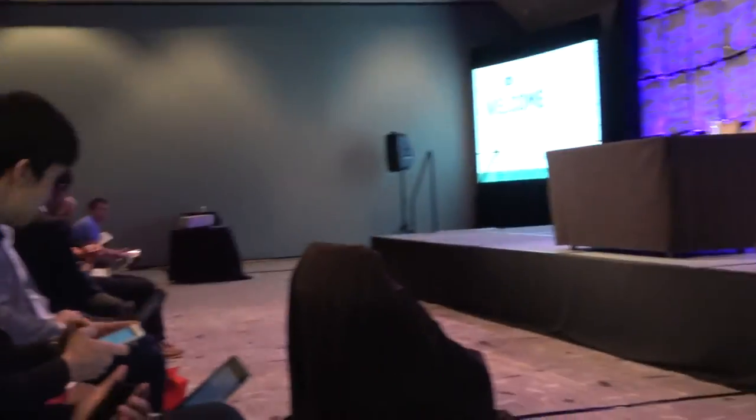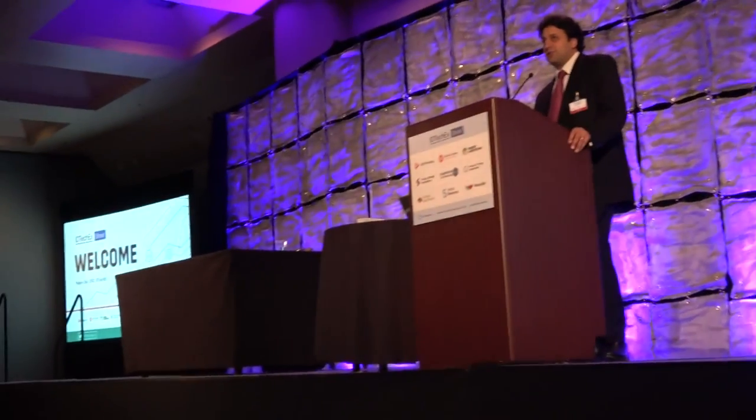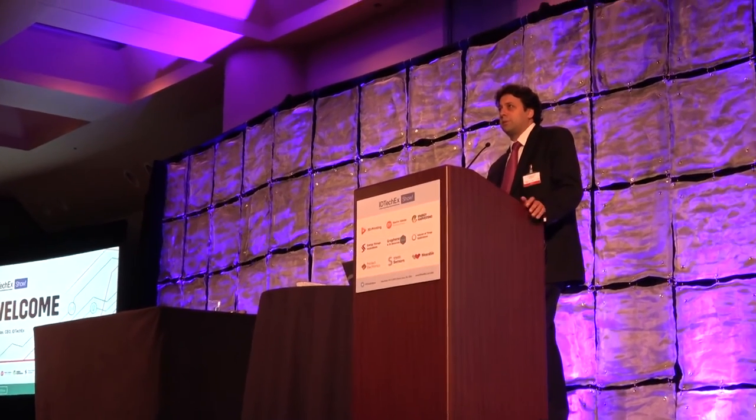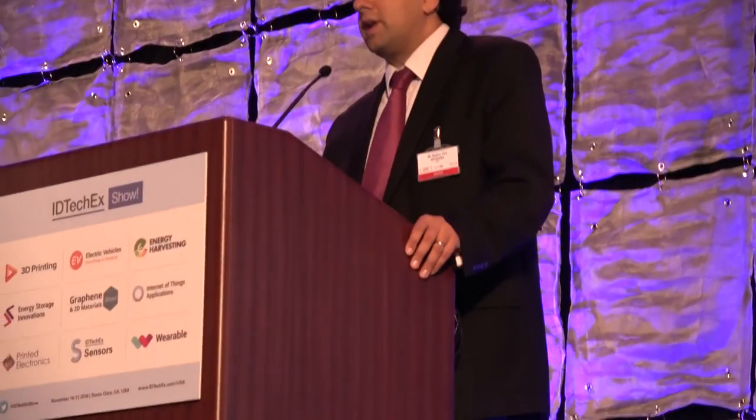Welcome. Good morning everyone. Welcome to the IDTechX show here in Santa Clara. We've got a truly great show for you over the next few days. We have over 3,200 people pre-registered and we normally have 300 or 400 more walking in during the day. We have over 220 speakers and also over 200 exhibitors. There's going to be lots of new announcements and lots of exciting things to see.